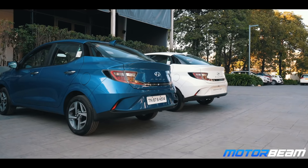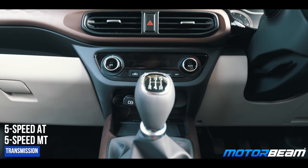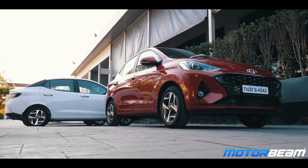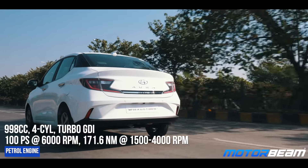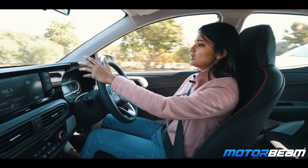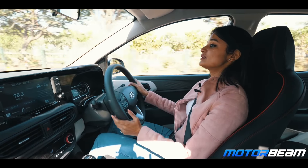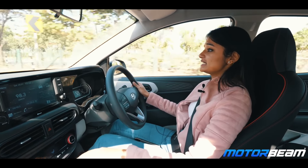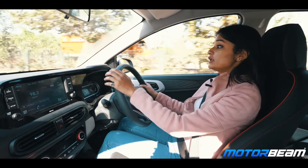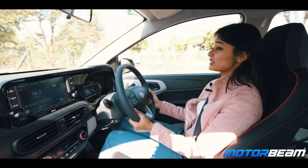The Hyundai Aura is offered in 6 powertrain options, of which 4 are carry-overs — the 1.2-litre petrol and the 1.2-litre diesel engine, both offered with a 5-speed manual and a 5-speed AMT, now BS6 compliant and more refined. What is new is the 1.0-litre turbo petrol engine lifted from the Hyundai Venue, though it gets 20 horsepower less. The 1.0-litre turbo petrol is only offered with a 5-speed manual. In terms of power figures, the 1.2-litre petrol offers 83 PS and 113 Nm, the 1.2-litre diesel offers 75 PS, and the turbo we are driving today offers 100 PS and 171 Nm of torque.